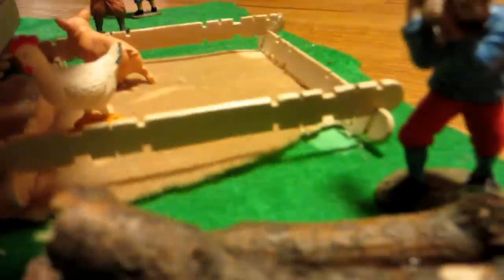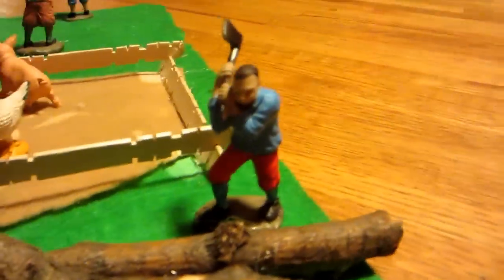Then if you go over to the yard right here, there's a man chopping — a lumberjack chopping down the wood. And then I turn this a little bit.